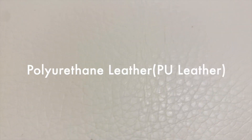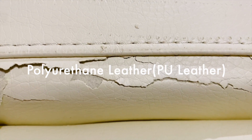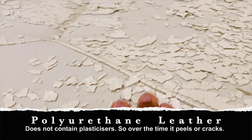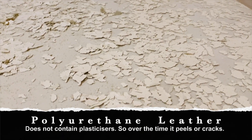This sofa is made of polyurethane material and over the years it started to crack initially and it gradually started peeling. This PU leather is also called synthetic leather or artificial leather. This leather is made of thermoplastic polymer.